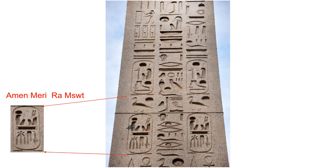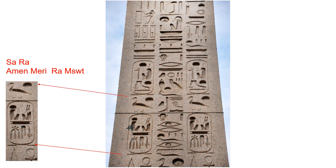This Chenew can be easily identified as the Sa-Ra name because right in front of the Chenew we see the pintail duck and the solar disk. Therefore, we know that this is Sa-Ra Amin Mary Ra Mesut. Recognizing the title Sa-Ra, this identifies this Tekin as belonging to the African called Ramesses II by foreigners. His actual name is Amin Mary Ra Mesut.